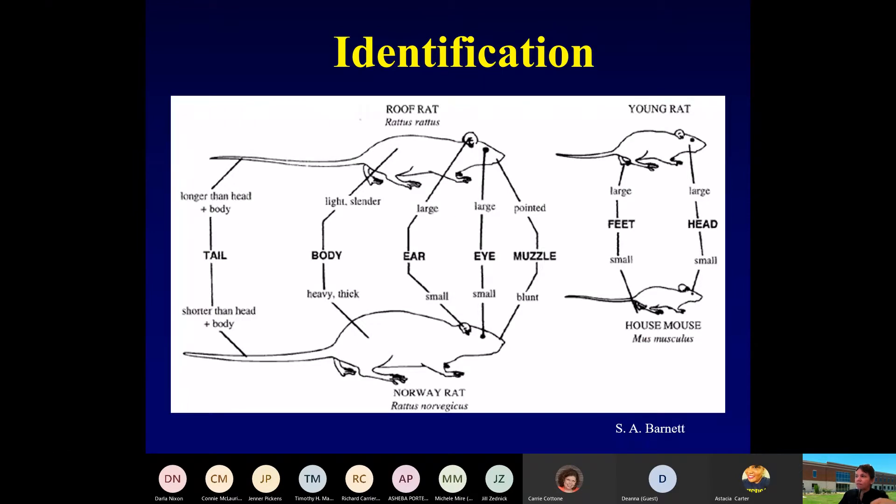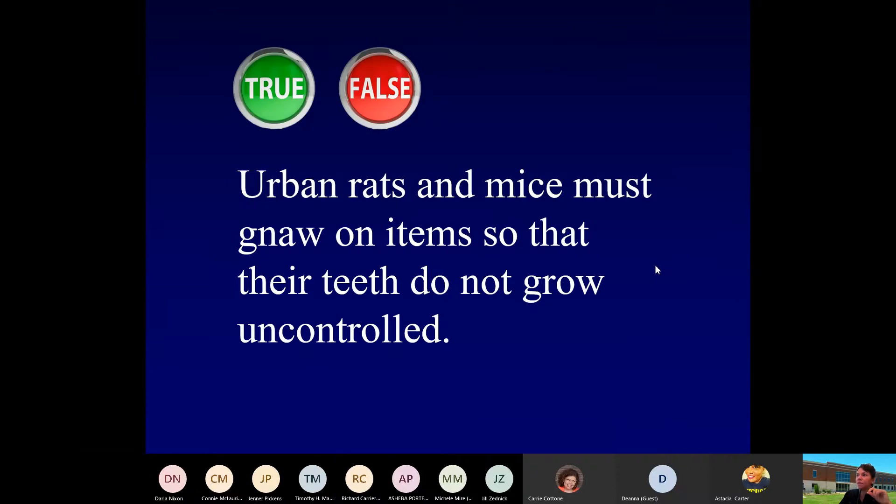Of course, we've talked about the ears and the tail. The point I want to make here is that it's very important to identify a young rat. A young rat is going to be larger than the house mouse. We look at footprints and other features, but it's very important to identify that animal so that we can make the appropriate control strategy.